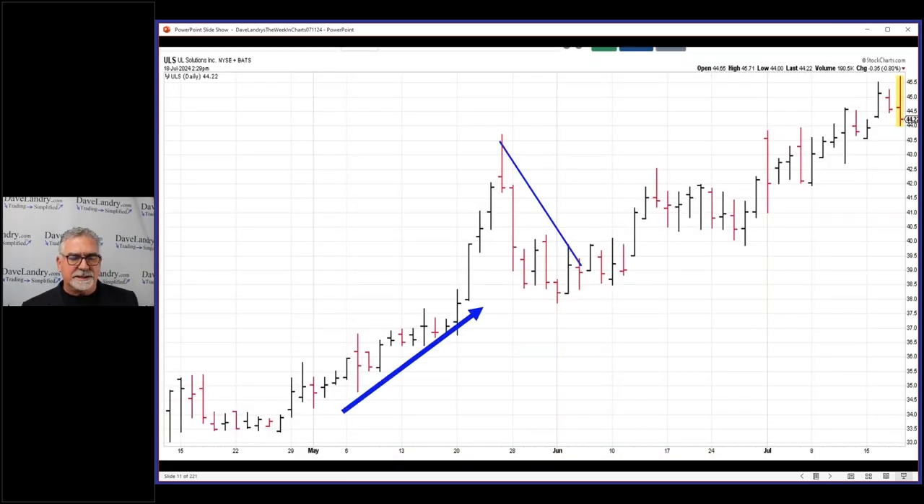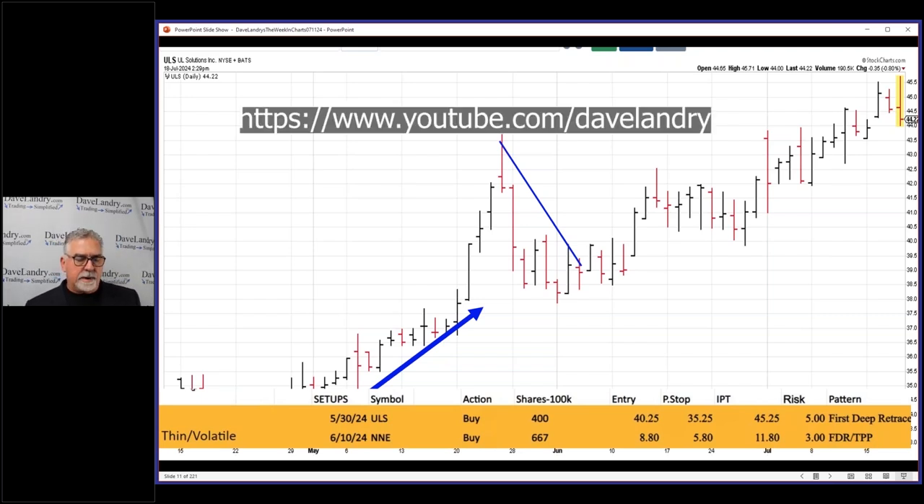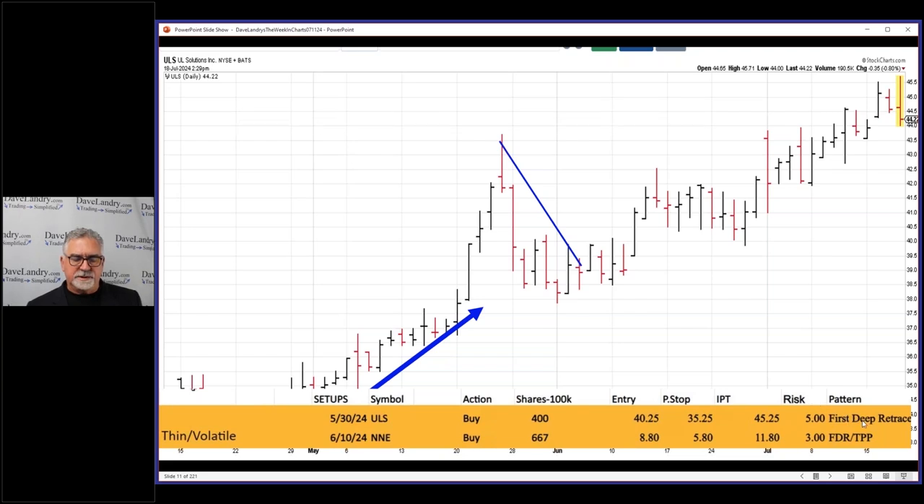First deep retracement — it's probably my second favorite IPO pattern. My first one would be 'Buy at B,' where you're looking to buy on the highest close after day one, day five or beyond. I won't get into that tonight since we've talked about it many times. You can search my website or YouTube. The parameters are listed: first deep retracement entry of 40, stop at 35.